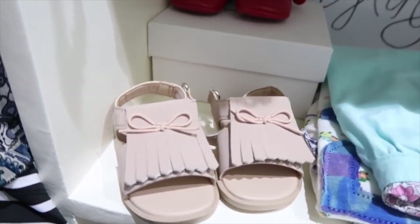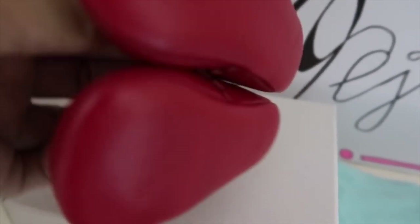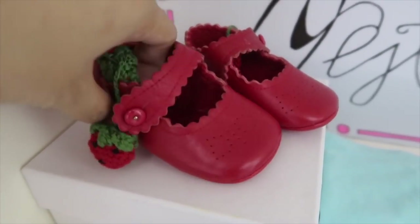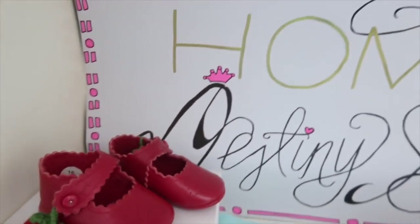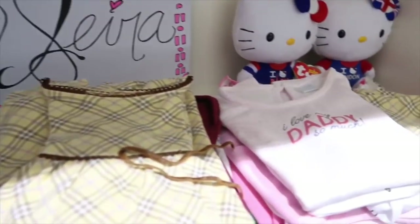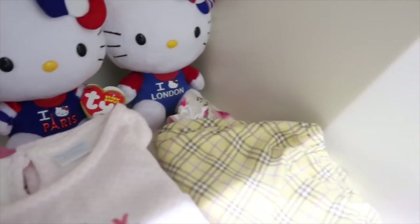That beige shoes is from H&M and the red beautiful shoes are from Baby Dior — so cute with the strawberry dangling design. By the way, that 'Welcome Home, Destiny and Sarah' sign was written by my sister. That's all for Sarah's cabinet — I hope you liked it!